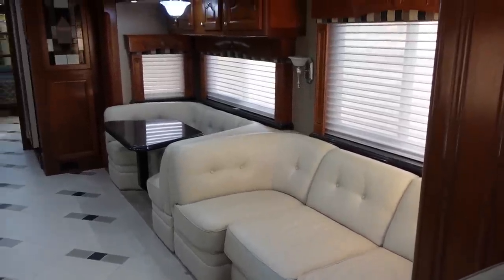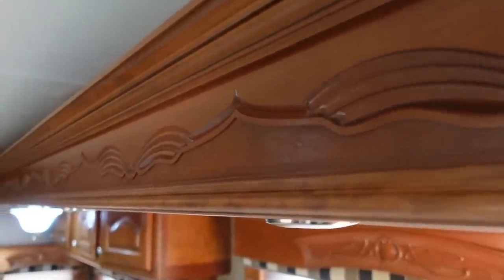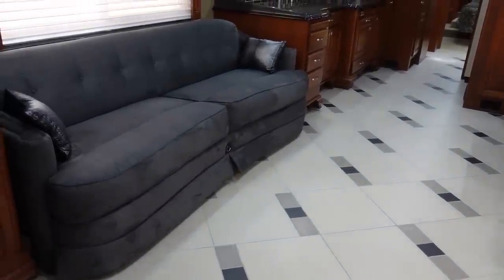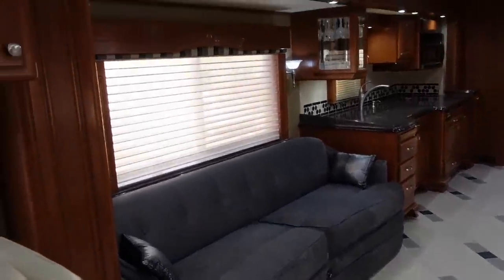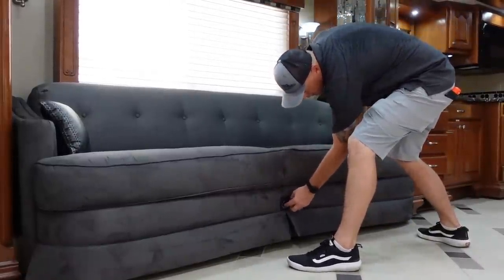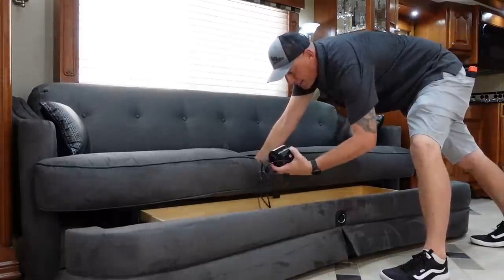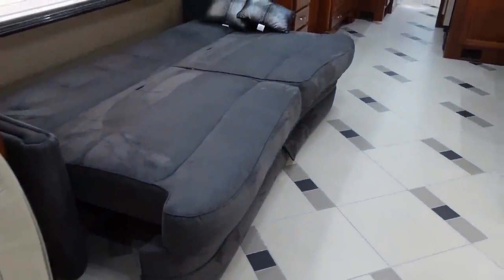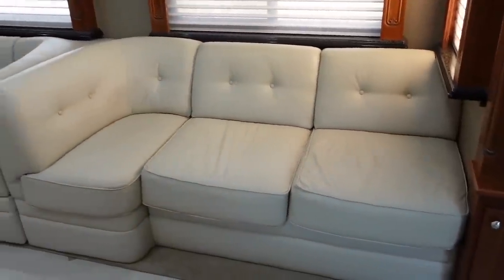There's a beautiful light-colored sofa that curves around, and a booth with stunning woodwork — Country Coach was really well known for their craftsmanship. There's a blue suede couch that ties in nicely with the floor tiles and woodwork, giving that marine-style feel. The sofa has a drawer for storage below and a pump for an air mattress — it jack-knifes down to convert into a sleeping area very easily. The leather is all in excellent condition and the blinds are in good shape.